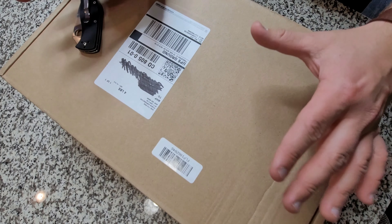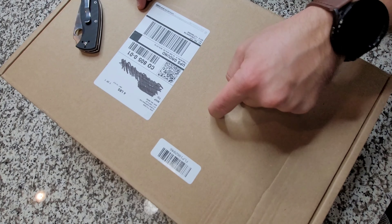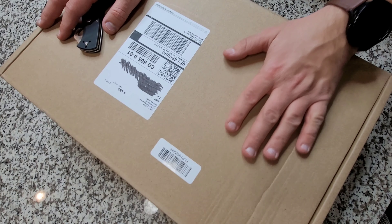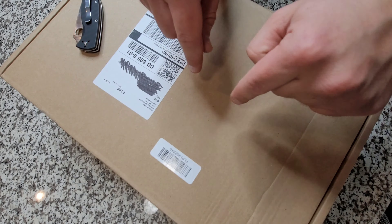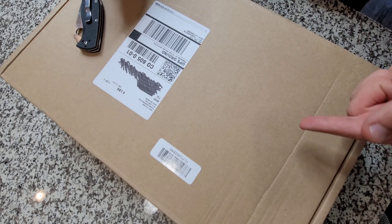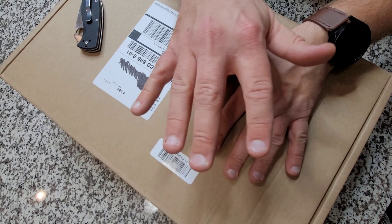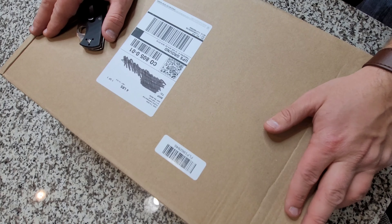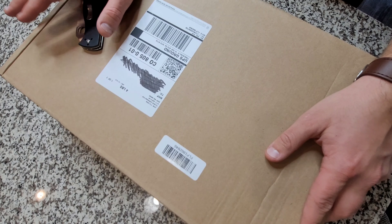Hey, welcome back to the channel everybody. Today I have a little bit different of a video for you guys. I'm actually doing an unboxing, but there's a lot of very valuable lessons in this box about business and choices. I'm super excited to share all of this with you and also very excited for what's in the contents of the box.